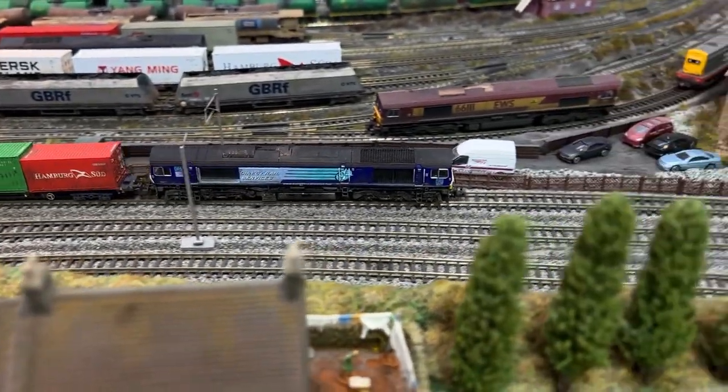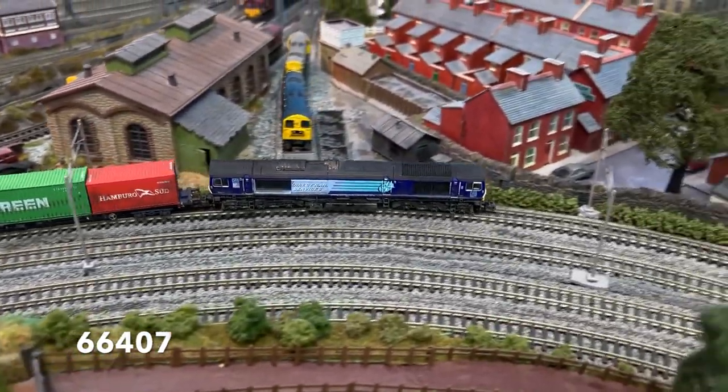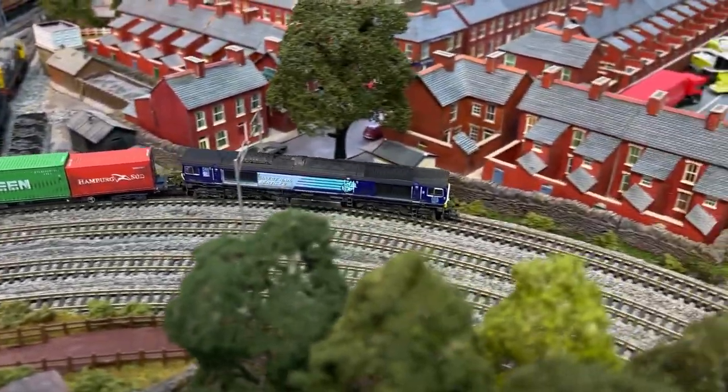And here we have 66407 piloting the 4S41 from Daventry to Grangemouth.